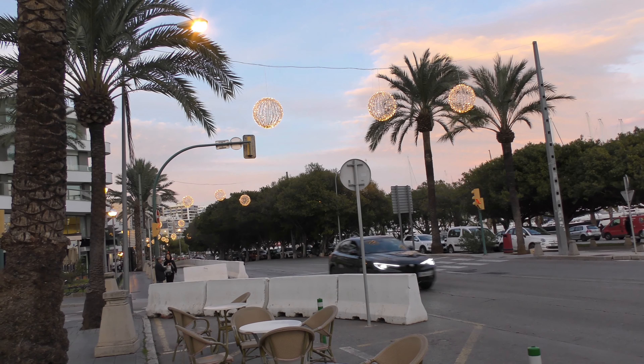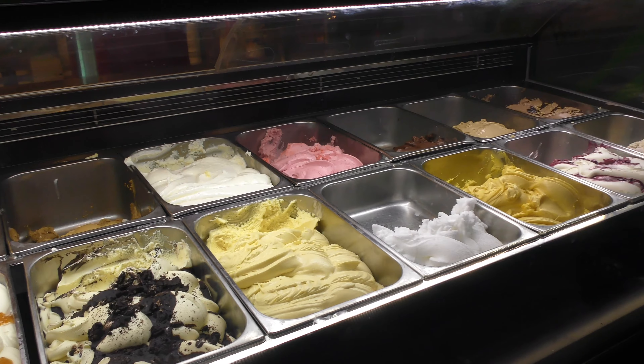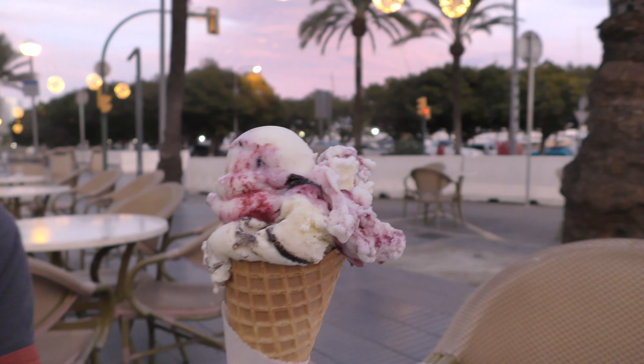We decided to stop and grab an ice cream. I've got a Ferrero Rocher and mint chocolate chip combination — it's unbelievably good. Tig's looks interesting — cookies and cream at the bottom with cherries on top. The cherry is amazing, the cookie and cream is delicious, and they work really well together. We're just chilling out having our ice cream.